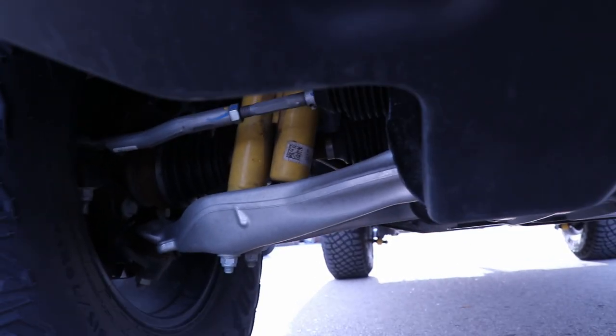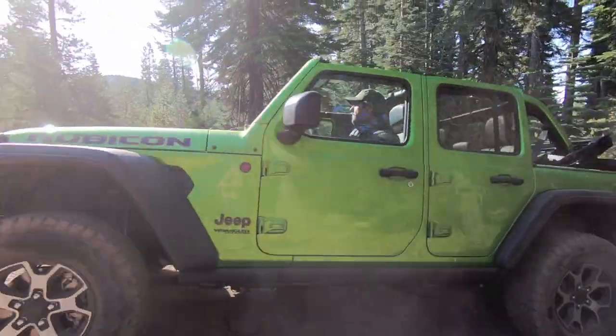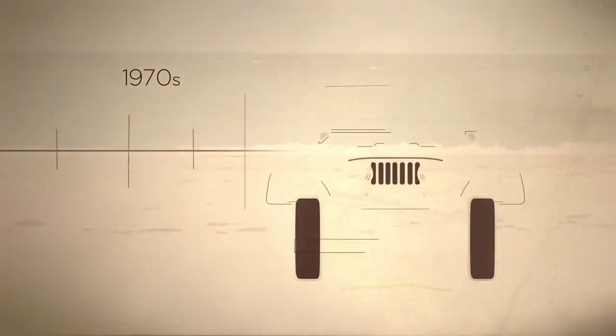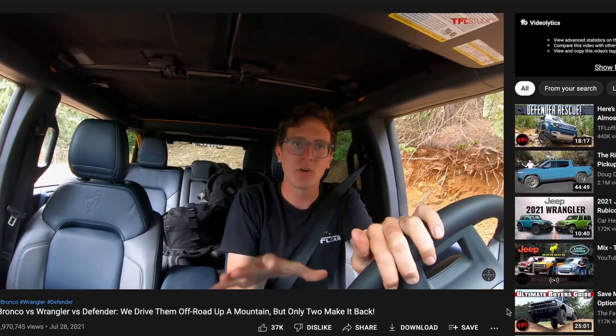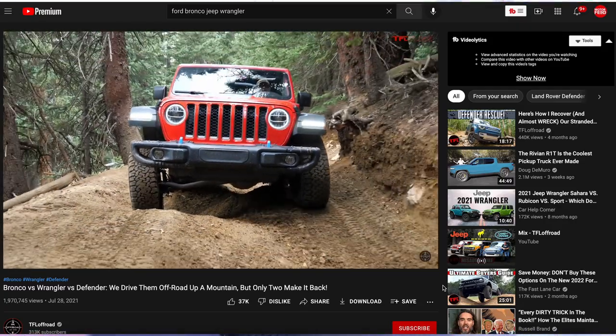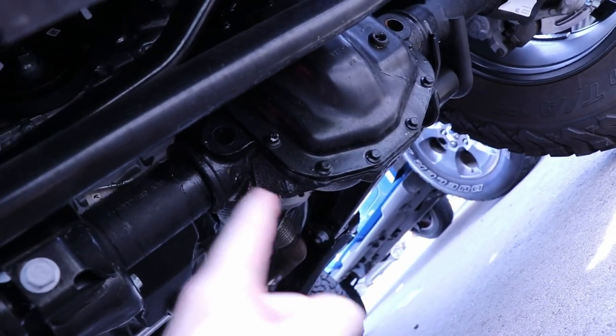Ford thought it was a good idea to go with independent front suspension on the new Bronco. While there are some good things about it — Ford claims it handles better on the street — driving a JL Rubicon versus an IFS Bronco, you don't really feel a huge difference on the road. Jeep has had literal decades to perfect the handling on these Wrangler Rubicons with a solid front axle. And while Ford claims the new Bronco has more articulation off-road, I think that's totally false. I was watching a TFL Off-Road video where they compared the two, and the Jeep — because of its solid front axle — manages to keep all wheels touching the ground, while the Bronco ends up actually lifting a tire. A solid front axle would have been better on the new Bronco.